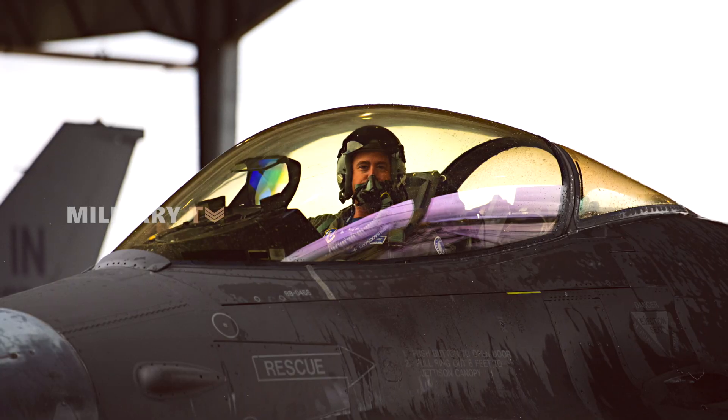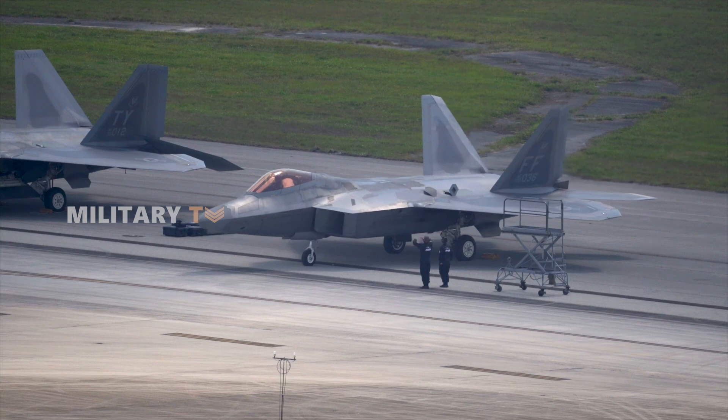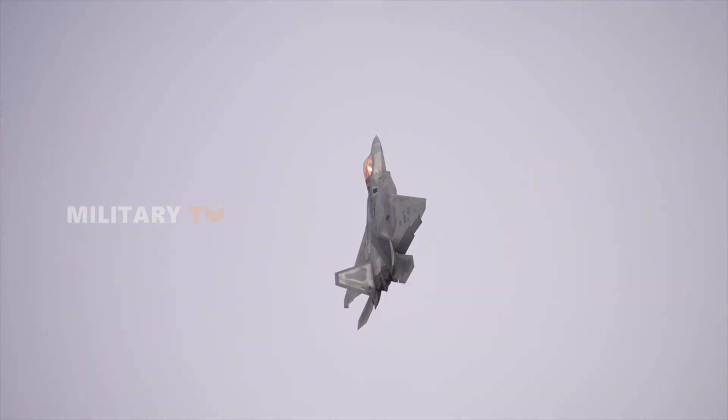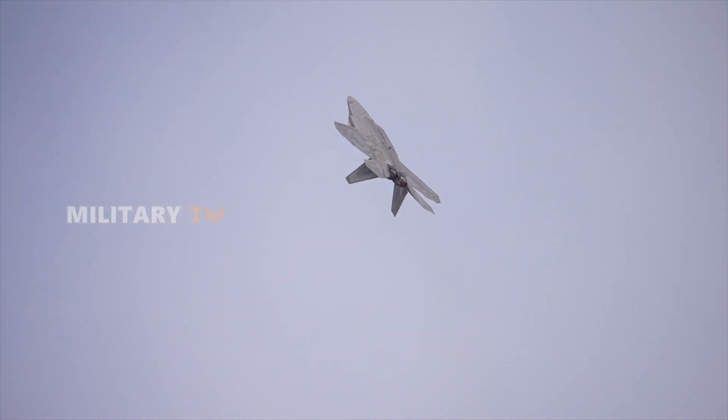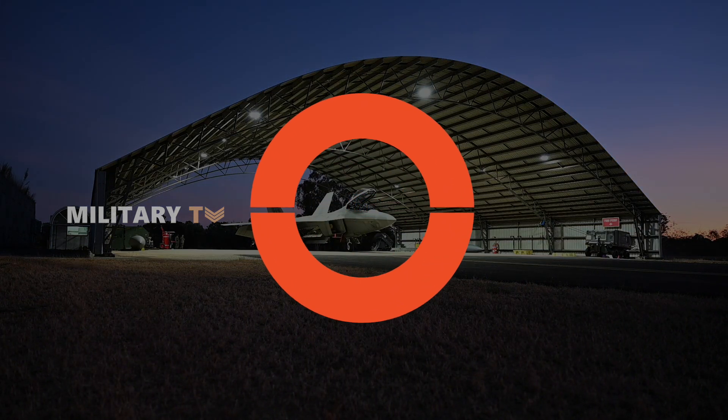While not all F-16 canopies have a gold film coating, every F-22 canopy is equipped with this feature, adding to its high-performance characteristics. Naturally, this advanced canopy requires proper maintenance to ensure its longevity.